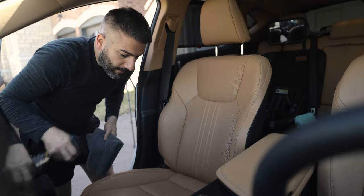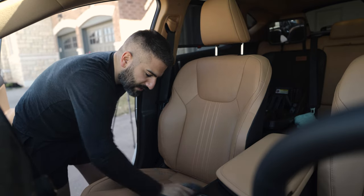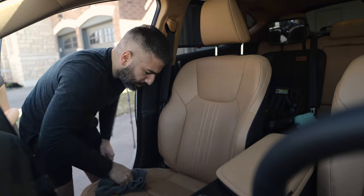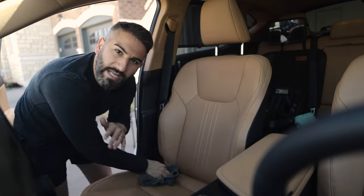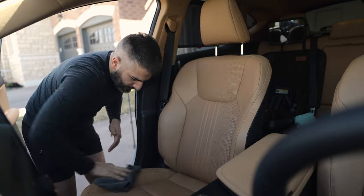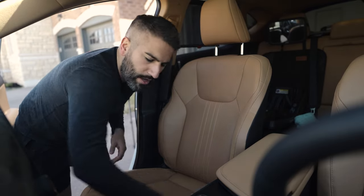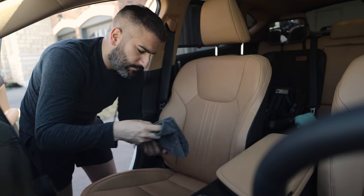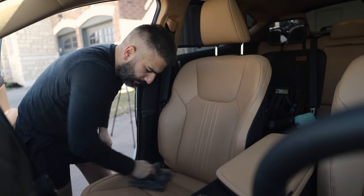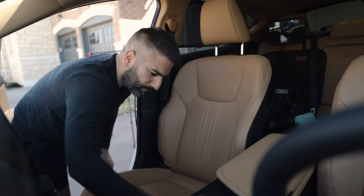I'm going to apply it on these seats now. I have perforated seats, so you do want to be careful — you can also apply it to the microfiber first rather than spraying directly. Just make sure you don't over-saturate the seat so that liquid doesn't go into the perforations.